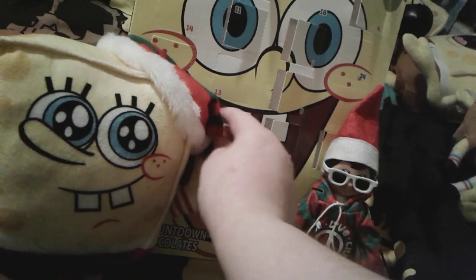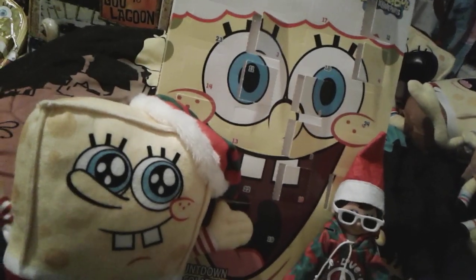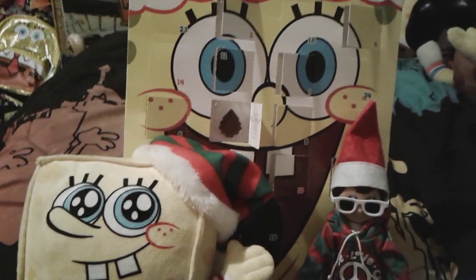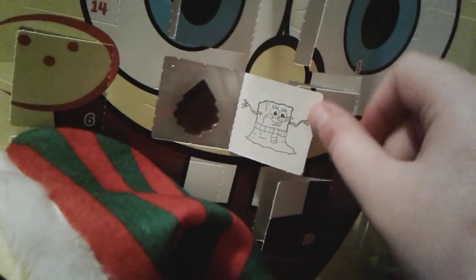Let's move a little hat — there you go. All right, so let's go ahead and get this flap opened up right now. I just got the flap opened up and as you can see there's a little picture of SpongeBob as a snowman and he looks so cute.